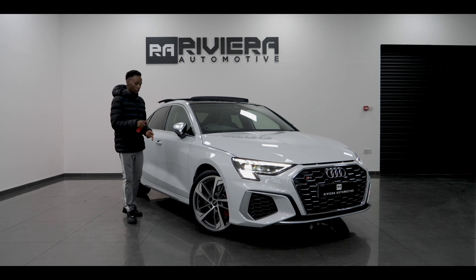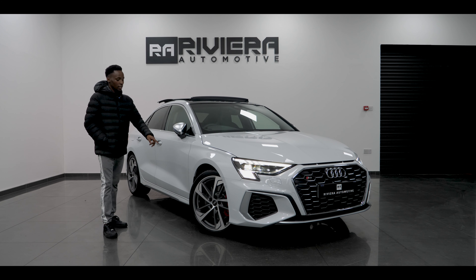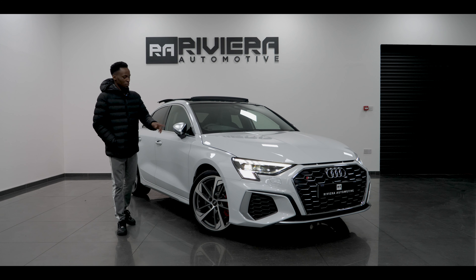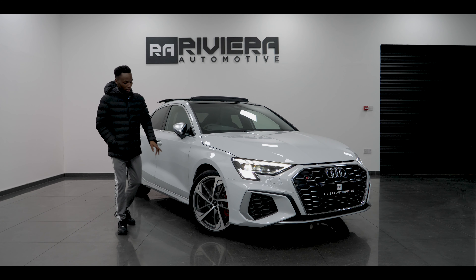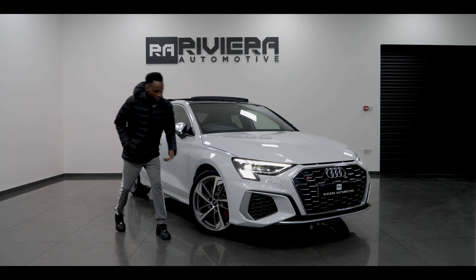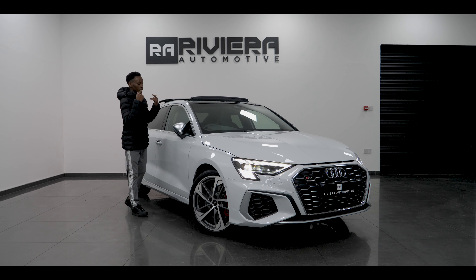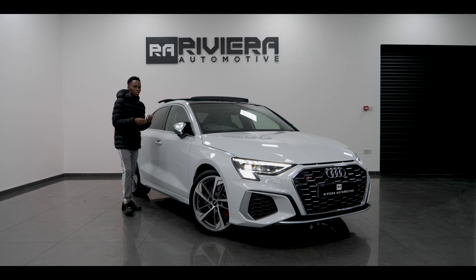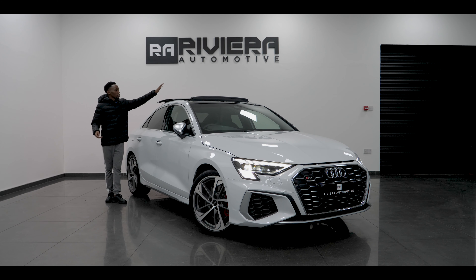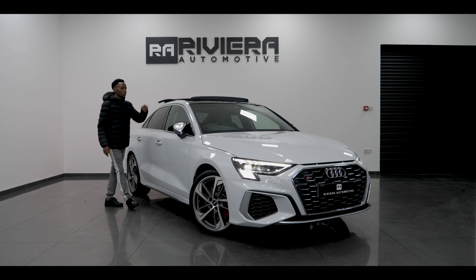I'm going to put all the prices for the options I'm talking about on screen. You've got 19-inch diamond-cut wheels — they look nice in this colour. You also get red brake calipers, red means fast, and because it's an S3 you get these aluminium chrome-finish mirrors as standard.